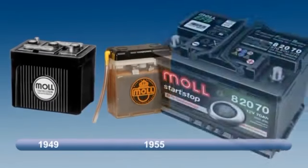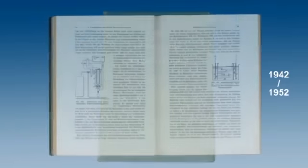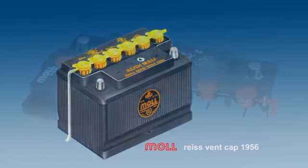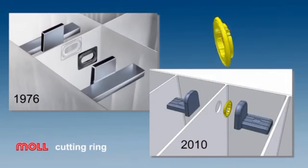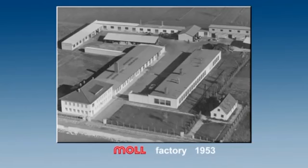Accumulatorenfabrik Moll was founded in 1945 by the engineer Peter J. Moll. Between the first serial batteries and the high-tech products of today lie numerous patented innovations. With his book about battery technology and many product innovations he was making history. Especially to be pointed out are the Karmina lid with central degassing as well as the cutting ring for the reliable sealing of the inner cell welding. Since 1953 high-quality starter batteries have been produced on today's location.